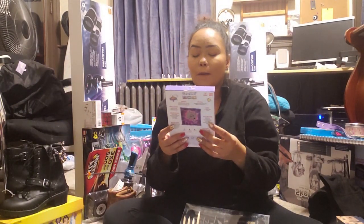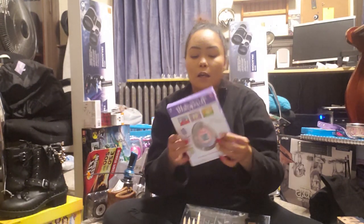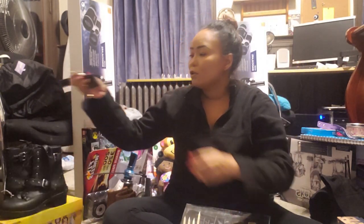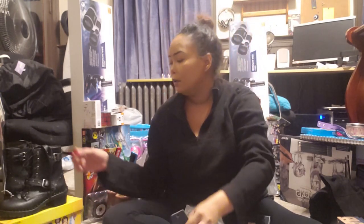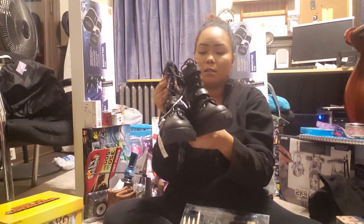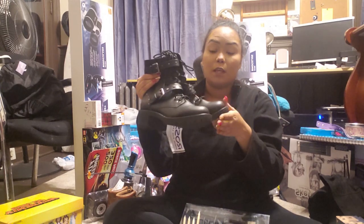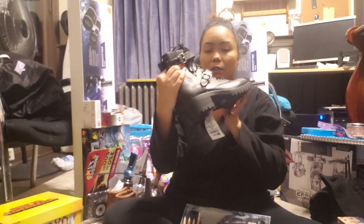I also got her a Tamagotchi because she's really into K-pop and Asian culture, and I know she would like something like this. I think I got this from BJ's. I also got her this little bracelet because she's really into bracelets and necklaces and stuff like that. And then I got her these huge boots — what do you call them, rocker boots? — because she likes this style.